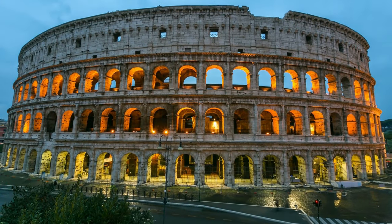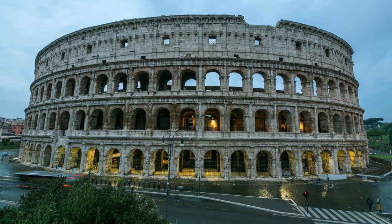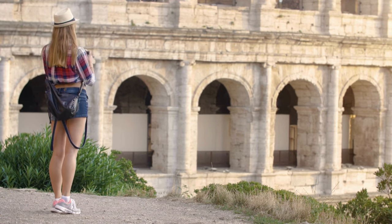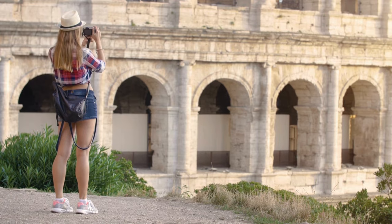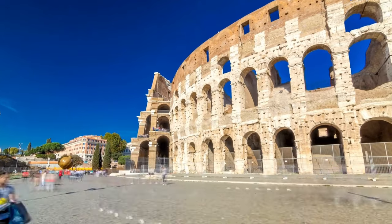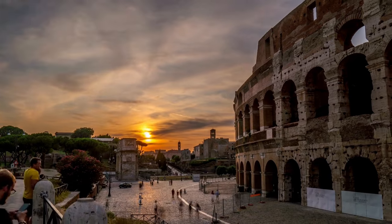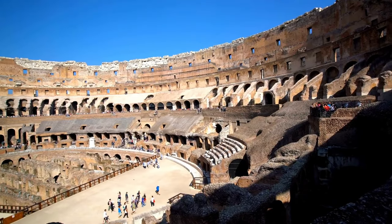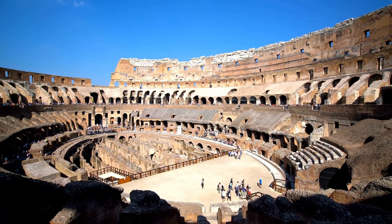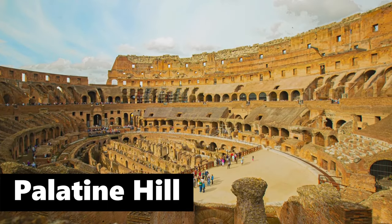It's this colossal, awe-inspiring structure that you can spot from quite a distance. So it's not just about visiting the Colosseum — it's about immersing yourself in the rich history and vibes of the eternal city itself. The Colosseum isn't just a standalone marvel; it's part of a whole historical neighborhood. Right nearby you've got the Roman Forum, which was the political, social, and religious hub of ancient Rome. You've also got the Palatine Hill, where emperors used to live in their fancy palaces.